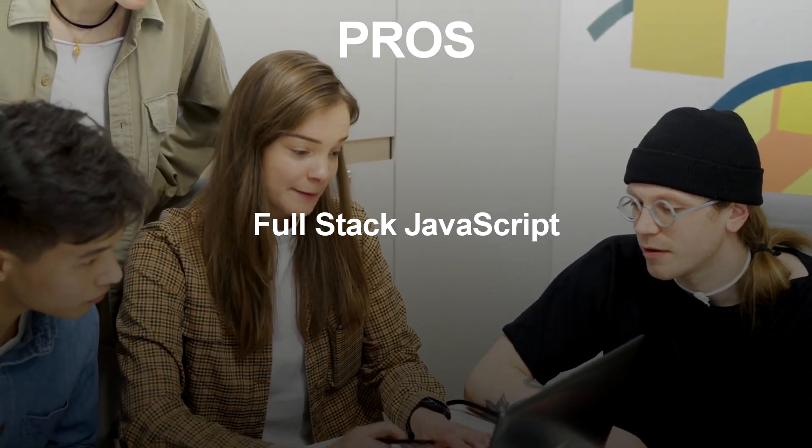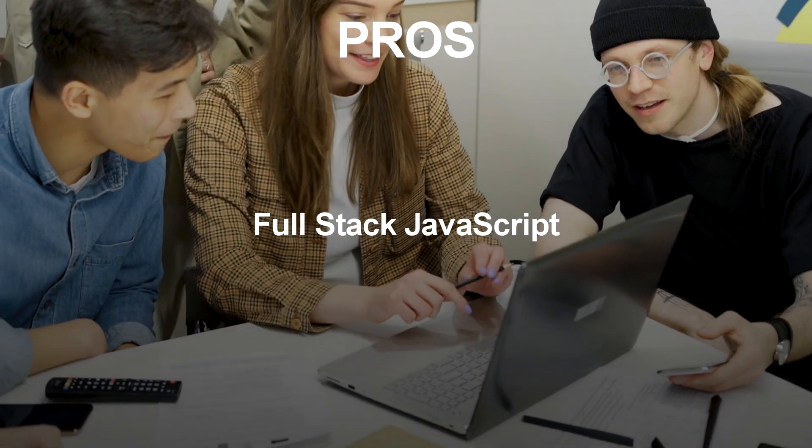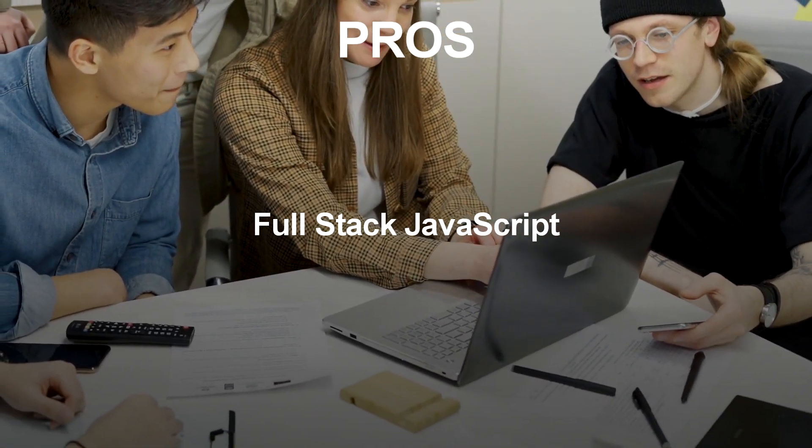Full-stack JavaScript: With Node.js, you can use JavaScript on both the front-end and back-end, making it easier for full-stack JavaScript developers to work on a single project.